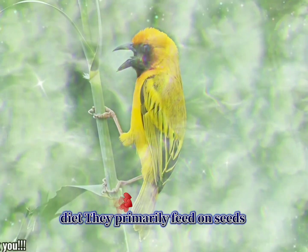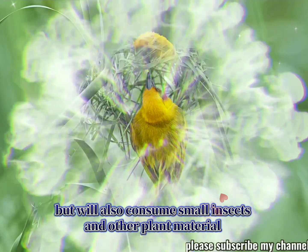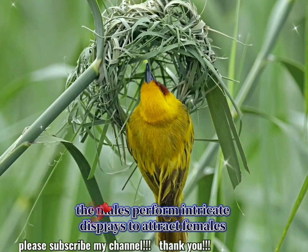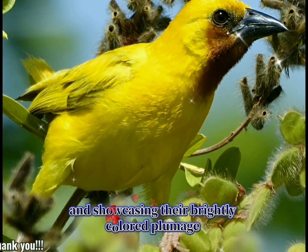Diet: they primarily feed on seeds, but will also consume small insects and other plant material. Breeding: during the breeding season, the males perform intricate displays to attract females, which include building nests and showcasing their brightly colored plumage.